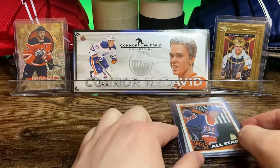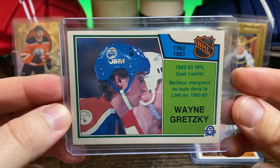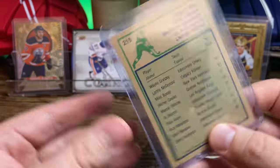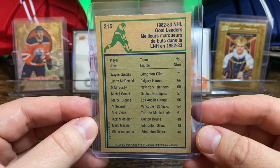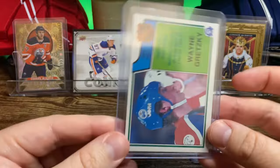And that was not the only Gretzky card he had. He also had this 82-83 Goal Leader Gretzky from OPC, also for a dollar. It seemed like he had a stack of hockey cards — mostly other sports — but then just had a bunch of hockey cards priced at a dollar a piece. This is the 83 OPC.